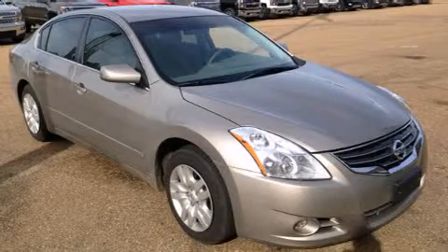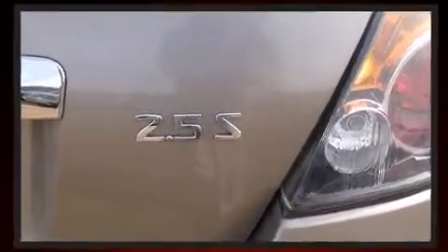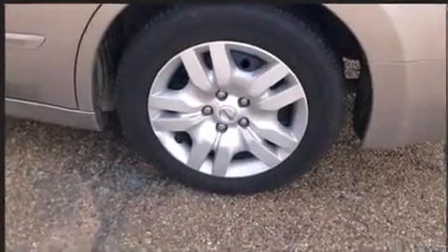Discerning drivers will appreciate the 2012 Nissan Altima. This four-door, five-passenger sedan just recently passed the 60,000 mile mark. Smooth gear shifts are achieved thanks to the efficient four-cylinder engine. And for added security, Dynamic Stability Control supplements the drivetrain.